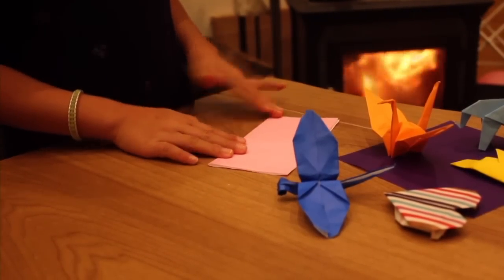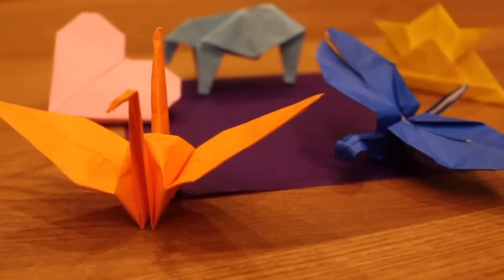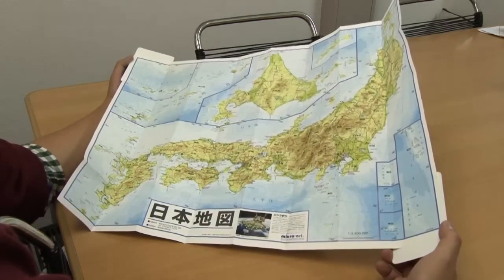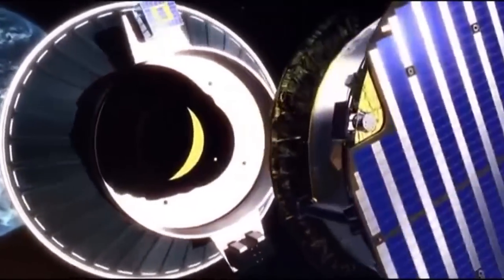When weight and size are limited, origami-inspired technology can often provide the simplest solutions. As the techniques developed by this ancient pastime find ever more advanced technological applications, it seems that origami has endless potential.